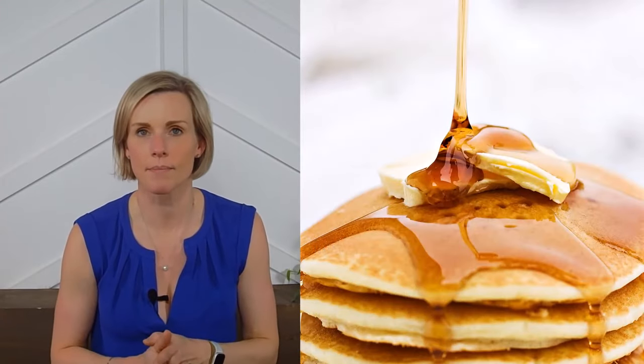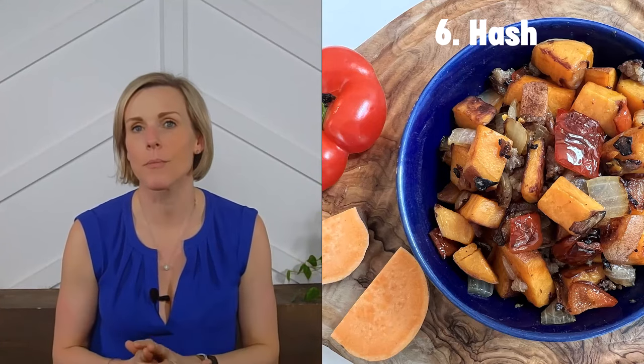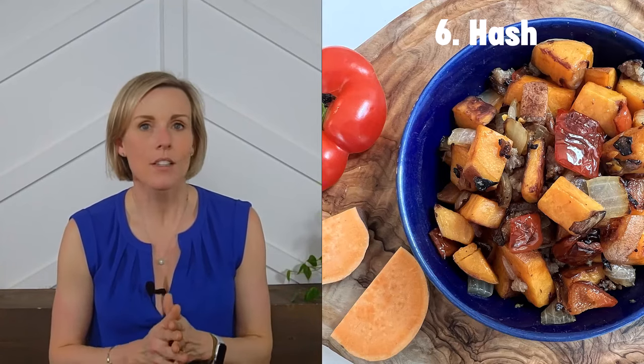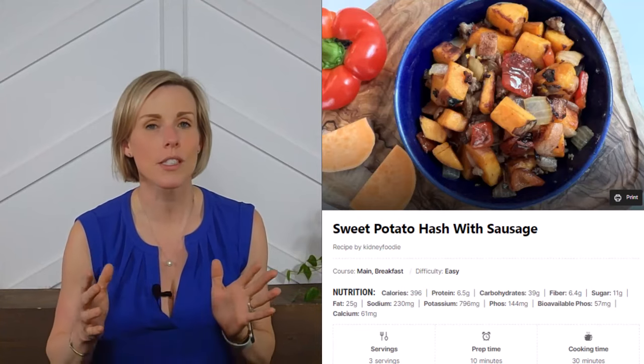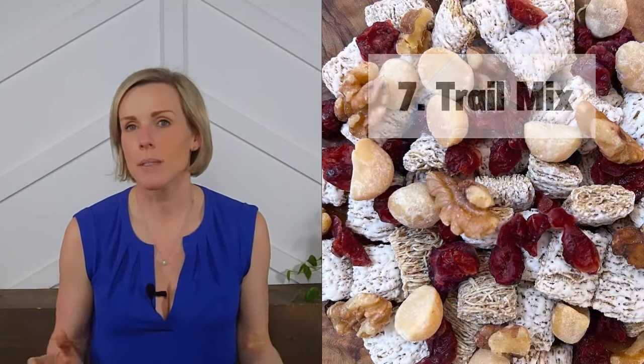Idea number six: hash. If you've got a little extra time and prefer a savory breakfast, whipping up a hash is a great way to get in more veggies. Hash comes from the French word hacher, meaning to chop — so chop up some of your favorite veggies and some potato. We prefer sweet potatoes sautéed in olive oil, with onions, peppers, and mushrooms as great additions. Check out our low protein sweet potato hash with sausage recipe, which shows how to include breakfast meat for flavor without adding too much protein.